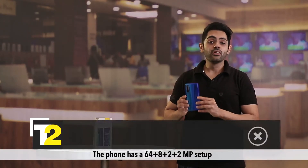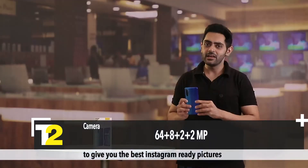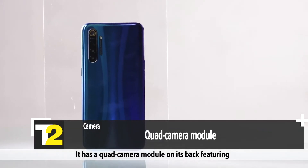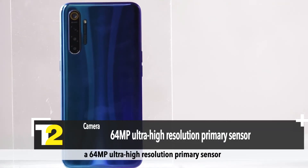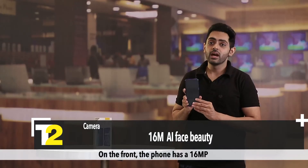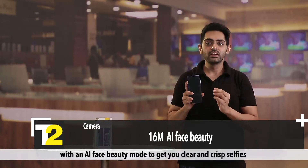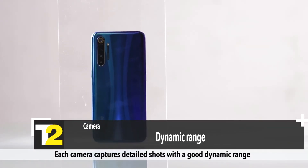For the camera, the phone has a 64 + 8 + 2 + 2 megapixel setup, with each one having its own special feature to give you the best Instagram-ready pictures and a memorable visual collection. It has a quad camera module on the back featuring a 64 megapixel ultra-high-resolution primary sensor with macro to ultra-wide angles. On the front, the phone has a 16 megapixel camera with AI face beauty mode to get you clear and crisp selfies. Each camera captures detailed shots with good dynamic range and vibrant colors that make each image stand out.